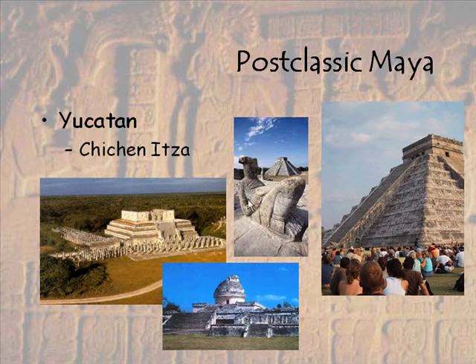We see the Chacmool, something that we also saw at Tula. We see another type of observatory here. And then we saw this earlier too, with that same type of architecture that we saw at Tula — the Temple of the Warriors. El Castillo is actually a temple for Kulkukan, known in some of the other societies we've talked about as Quetzalcoatl, or the feathered serpent.